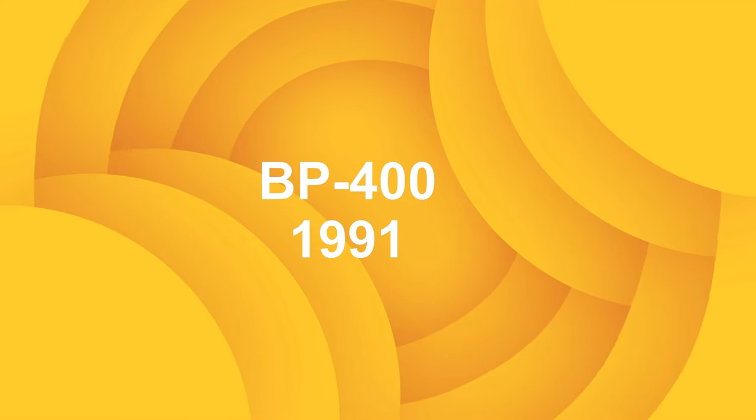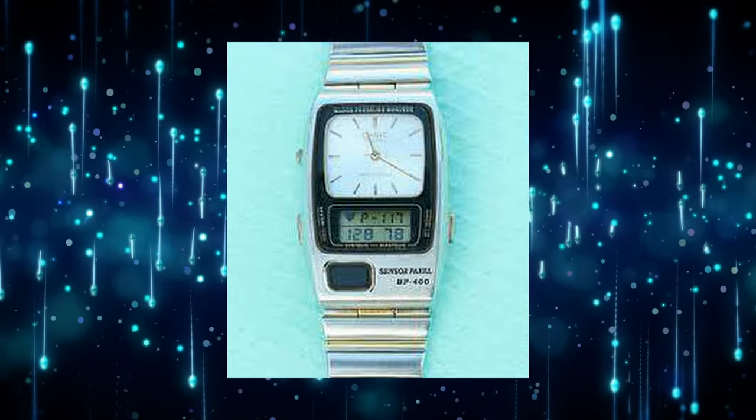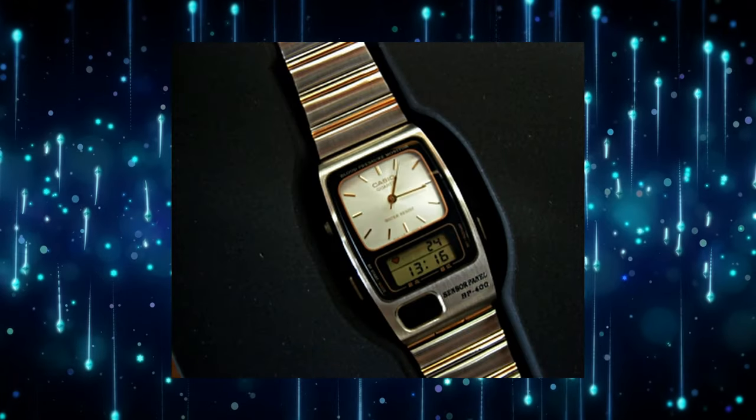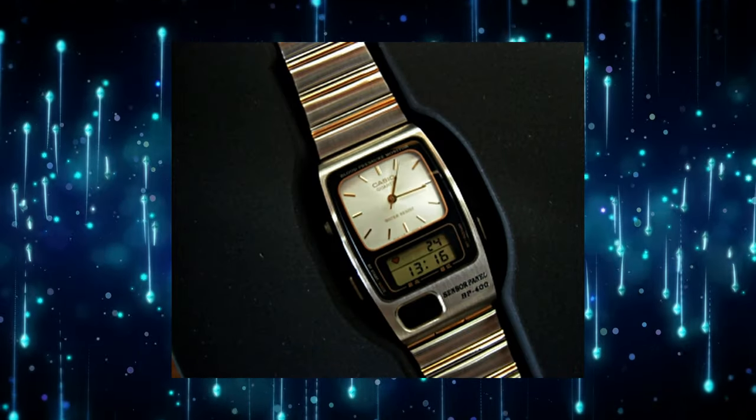BP400 — released in 1991, was another fitness-focused watch that could monitor blood pressure and heart rate. This model was intended to be more stylish and discreet.